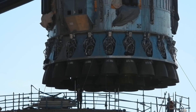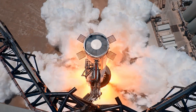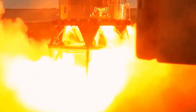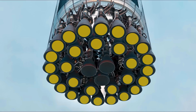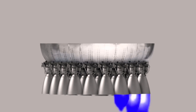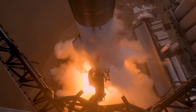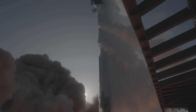These are Starship's 29 Raptor rocket engines. But how does SpaceX manage to start 29 engines, and why did older rockets have far fewer? In this episode, you will understand the complexity, precision and timing of the Starship ignition sequence and why it isn't just a matter of turning them on at the same time. This is the amazing engineering of Starship's engines ignition sequence.